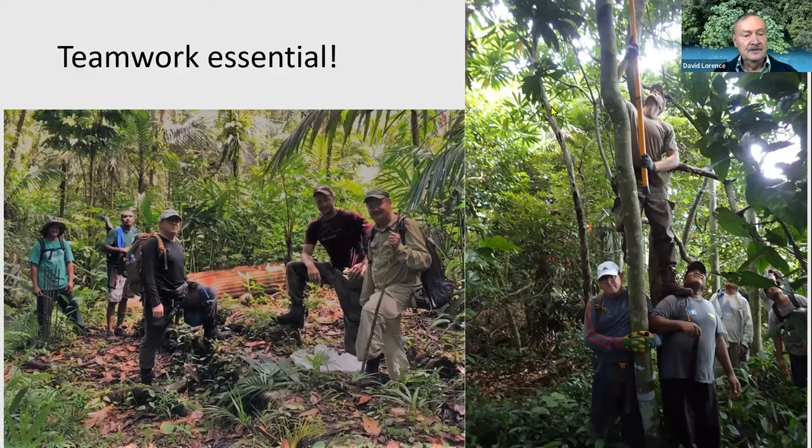We worked as a team with our local counterparts, collecting and sometimes even providing shoulder support. Here Tim and Nero are supporting Svea, who is actually reaching a very high branch to collect a specimen. We also enjoyed the warmth and culture of the Palauan people.